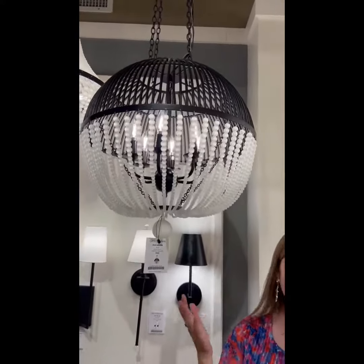I love the high contrast that using that matte black offers and just adds a gorgeous statement piece for your home with the Crystarama lighting.